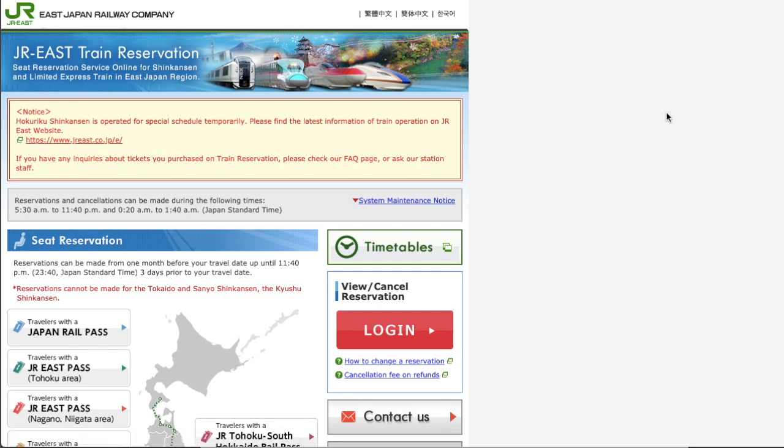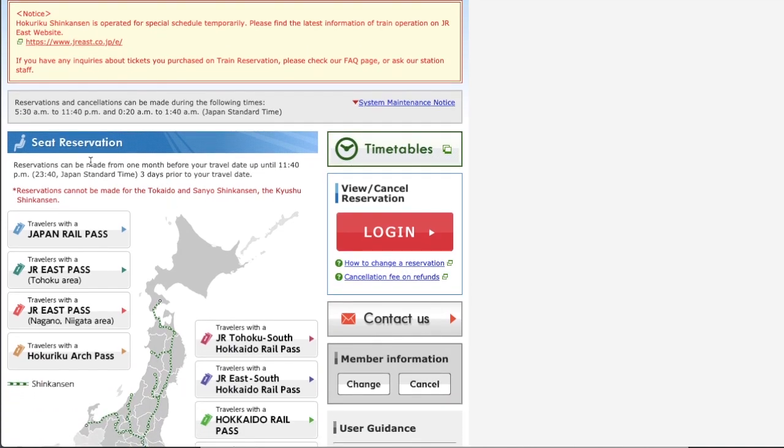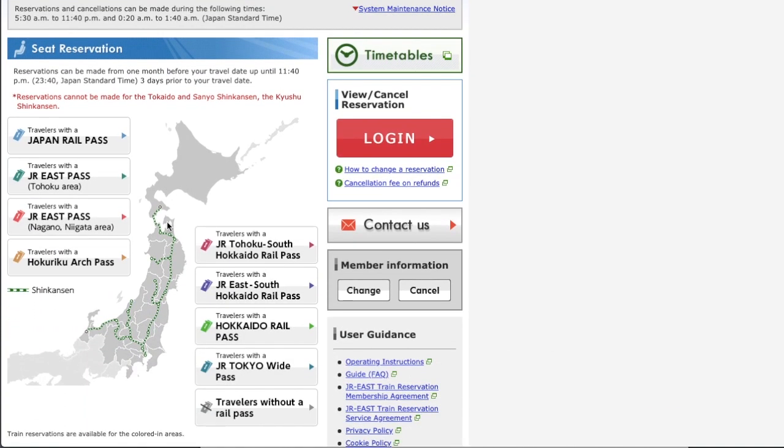Now you can get the JR East online reservation website here. This website is not available 24 hours. Please check the note here — it explains when the reservation is open. The booking is open at 10 o'clock a.m. on the day one month before the travel date.